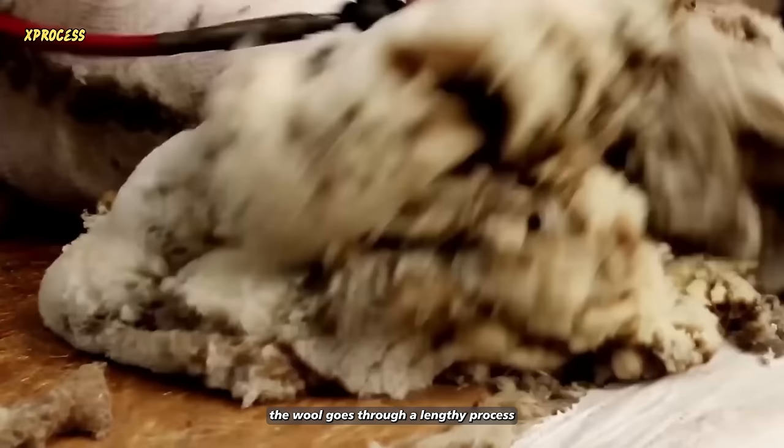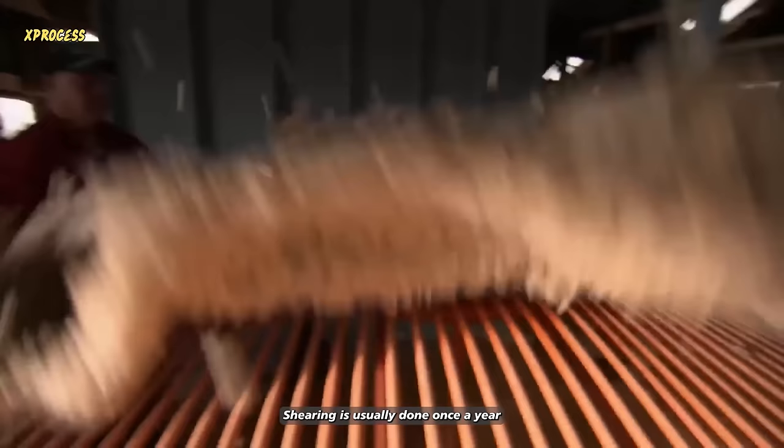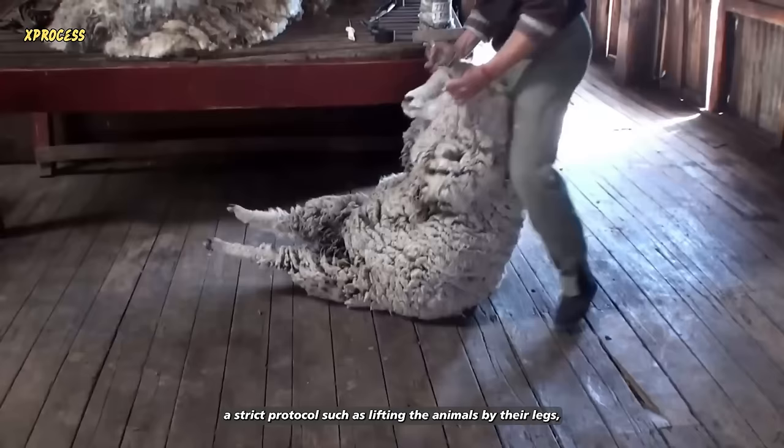After shearing, the wool goes through a lengthy process to obtain the final product. Shearing is usually done once a year during the warmer months, either in spring or early summer. Shearing can be stressful for the sheep, so the team follows a strict protocol, such as lifting the animals by their legs, not by the wool, and returning them to food and water as soon as possible.